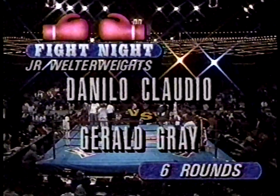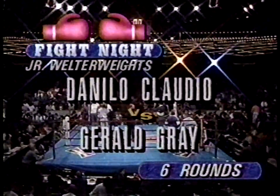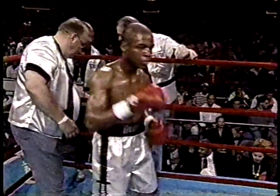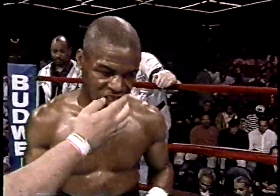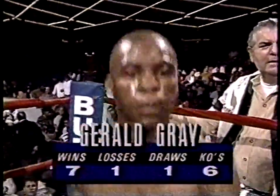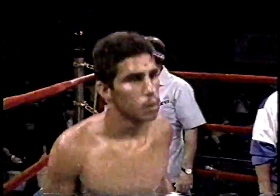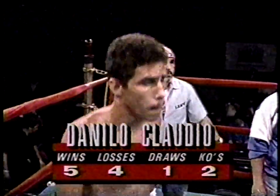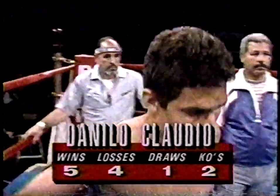Ladies and gentlemen, our next contest is in the junior welterweight division, scheduled for six rounds, and your referee is Harry Smith. We introduce first in the blue corner, wearing the silver black trunks, weighing 137 pounds, his professional record seven wins, a loss and a draw, six big knockouts, from Brooklyn, New York — Gerald Gray.